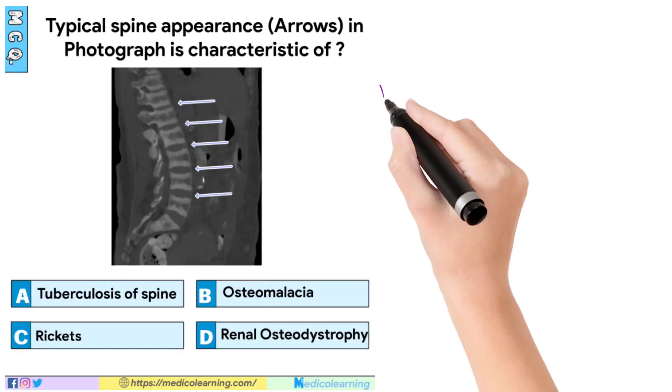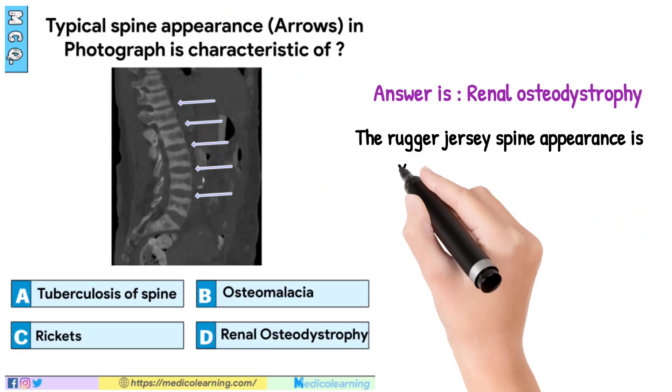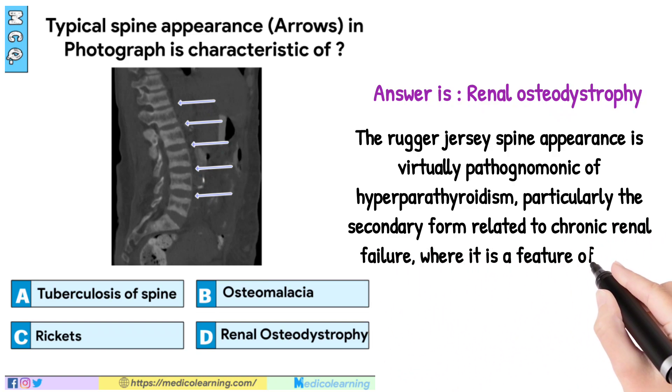In this question, answer is Renal osteodystrophy. The Rugger-Jersey spine appearance is virtually pathognomonic of hyperparathyroidism, particularly the secondary form related to chronic renal failure, where it is a feature of renal osteodystrophy.